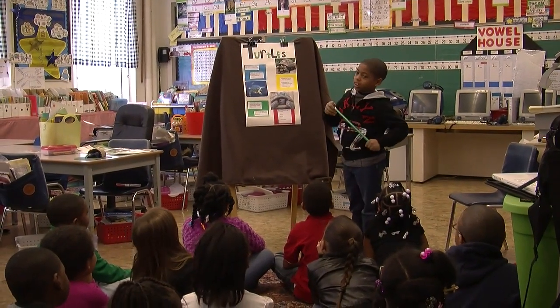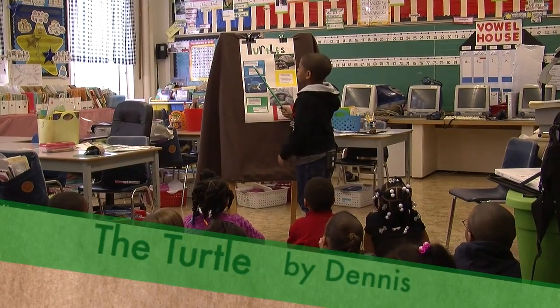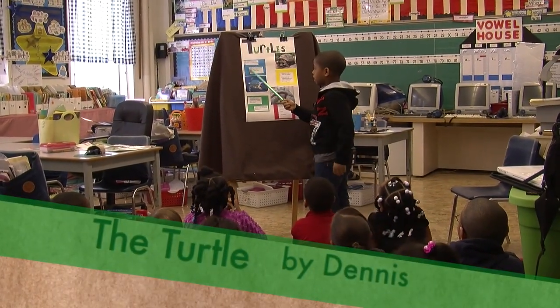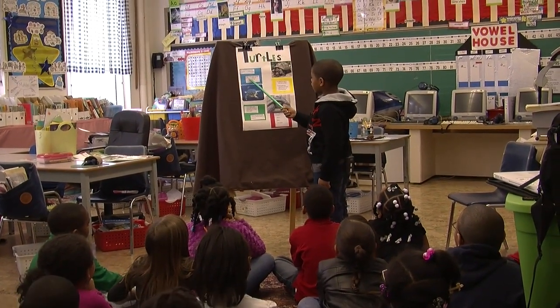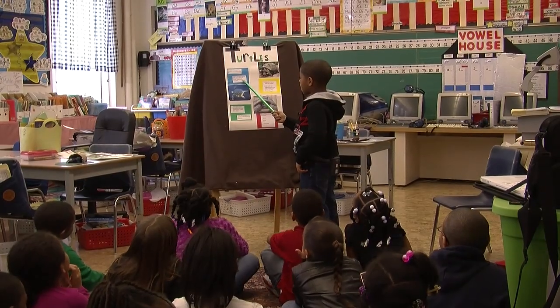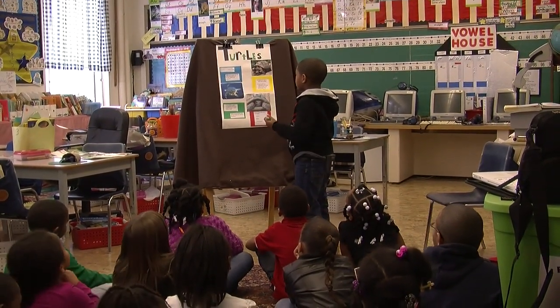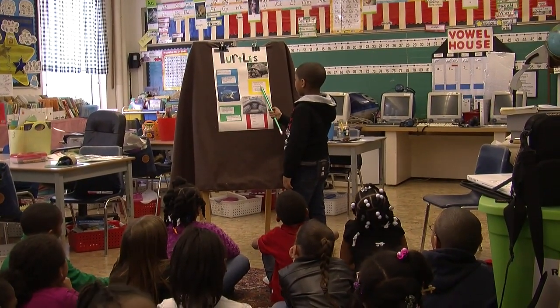My name is Dennis and I'm going to teach you about sea turtles and land turtles. The earliest land turtle dates back 215 million years ago. Turtles are reptiles and are in the same family as lizards, snakes, and crocodiles. Turtles live both in water and on land.